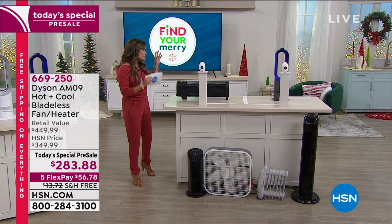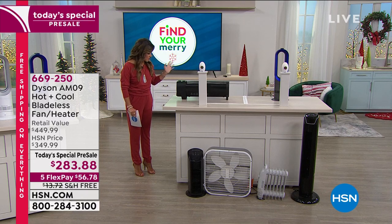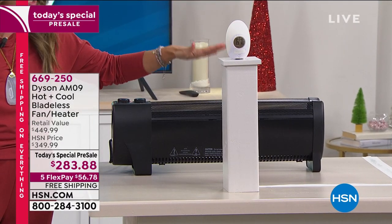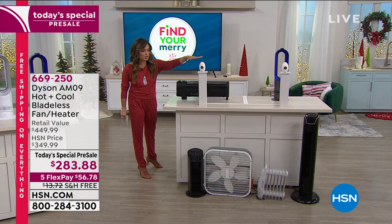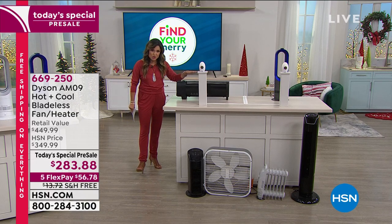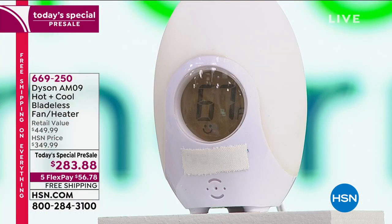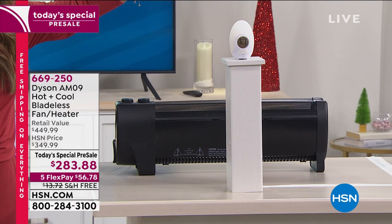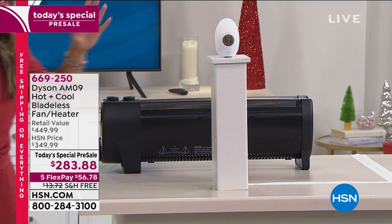To show just how smart the Dyson is, we took one of the more basic heaters from the marketplace and placed both equidistant from a temperature gauge, set to the same temperature. The basic heater — I can feel it near my hand but the heat is just shooting up. The thermostat nearby reads 67 degrees. Not very warm and toasty.